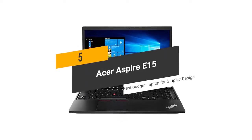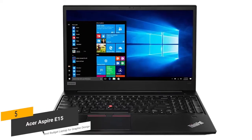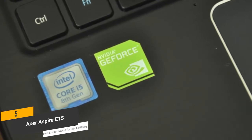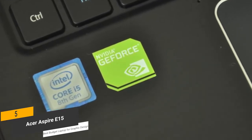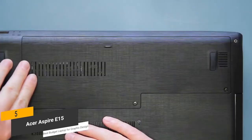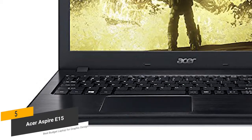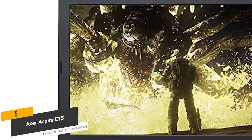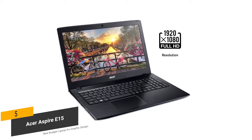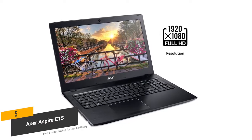The 5th product on our list is the Acer Aspire E15. This is our best budget laptop for graphic design. The Acer Aspire E15 features an 8th generation Intel Core i5-8250U processor that runs at up to 3.4GHz with Turbo Boost. You also have 8GB of RAM for fast and efficient multitasking. This computer is powerful enough to run a number of modern games as well.